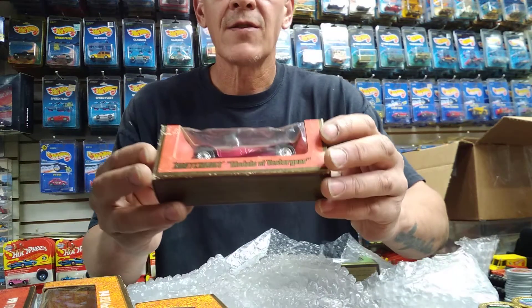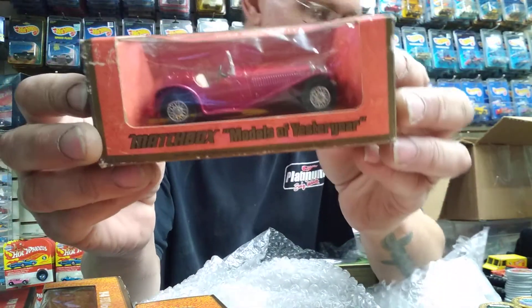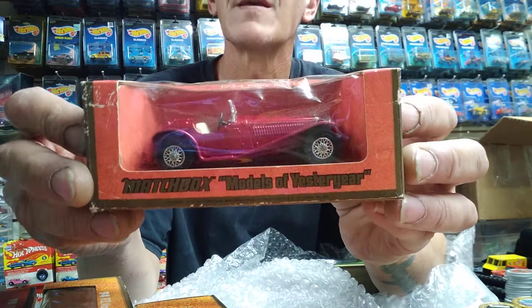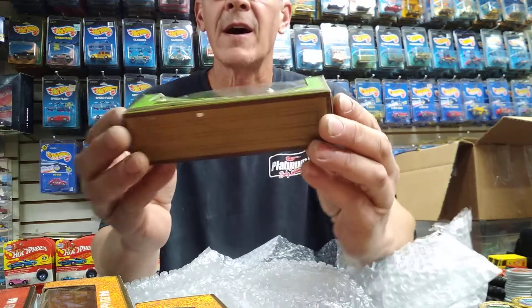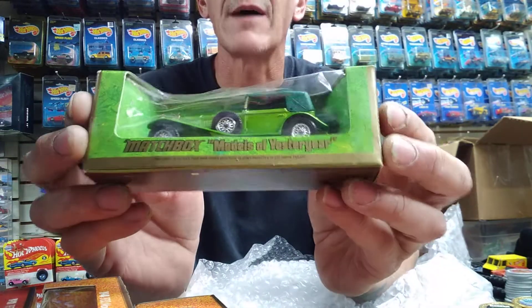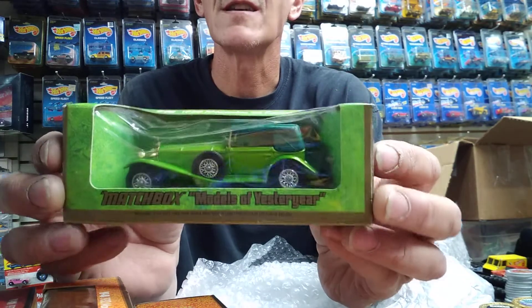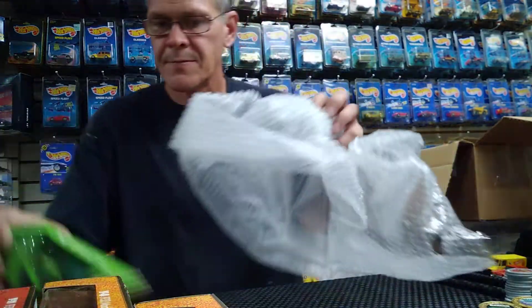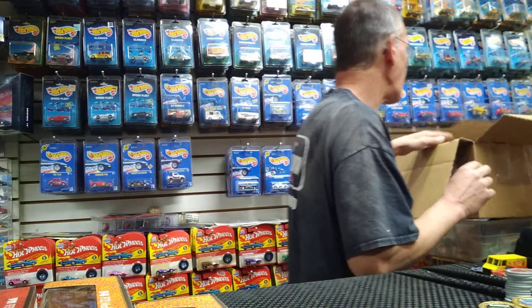This is a 1934 — blister pack popping around me — but it caught my eye in the collection. The green just kind of sets it off. Look at that, it pops at you. That's a Mercedes SS Coupe, 1928 SS Coupe. Let's get to some of the older Matchbox ones.